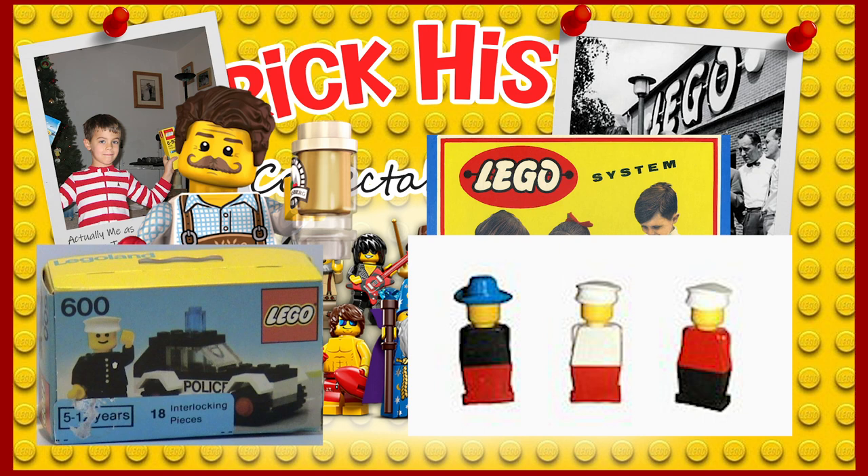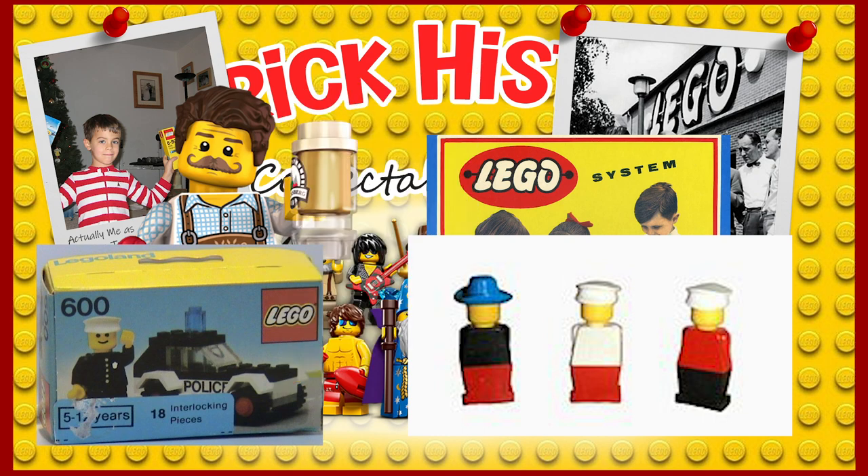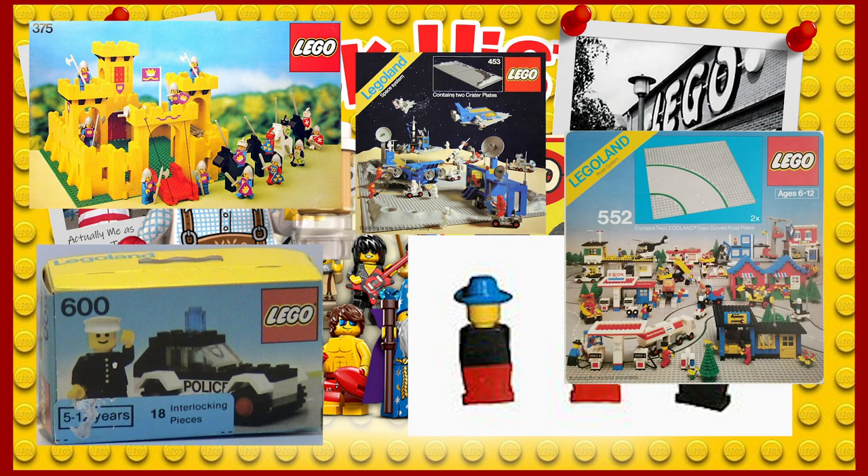Look at his smile. On a quick side note, this fig was released in Series 18, except with a printed torso instead of a sticker, for anyone who wants to own one. After the success of Set 600, the modern fig expanded into the castle, space, and town themes. At first, the addition of these new figs was rare, but by 2010 there were over 3,655 different minifigs.